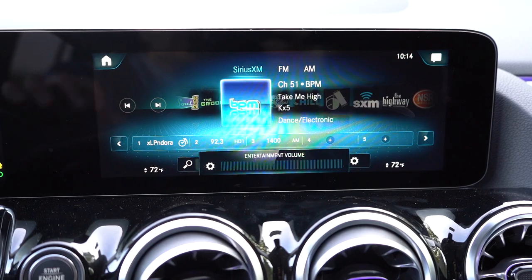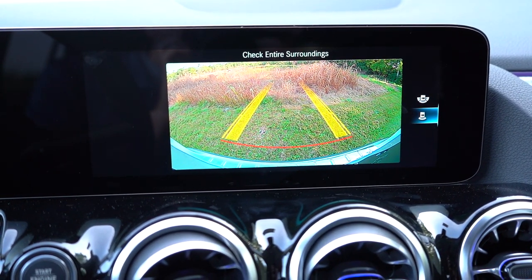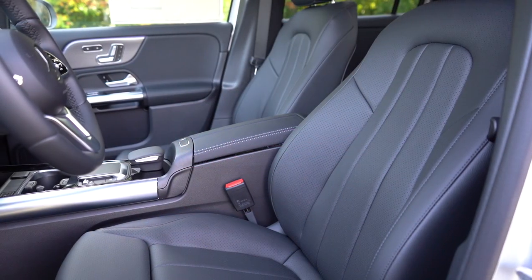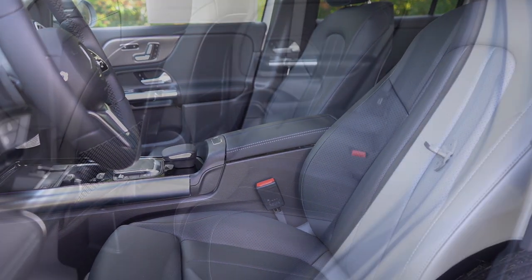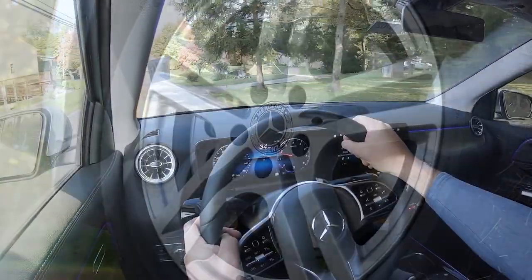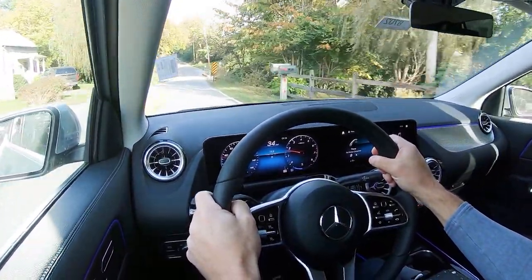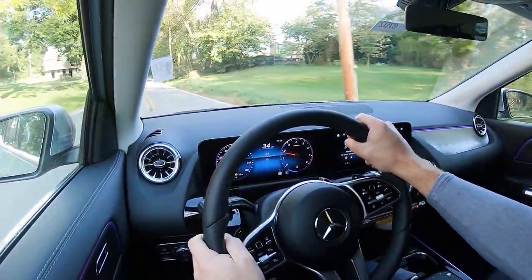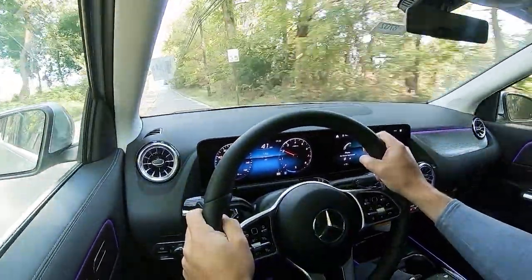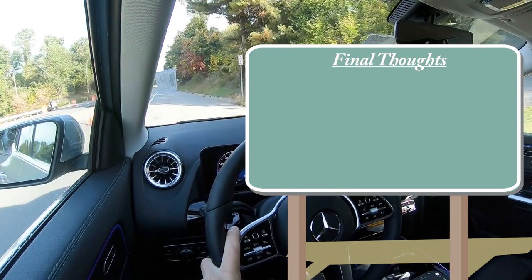In reverse, a high-definition rear-view camera comes standard across the board with multiple views. A surround-view monitor is available with the parking assistance package for $1,090. Standard safety features include front, side, and side-curtain airbags, driver and passenger knee airbags, LATCH anchors, rear child door locks, tire pressure monitoring, active brake assist, Mercedes-Benz emergency call, attention assist, blind spot assist, and crosswind assist. The driver assistance package ($1,700) adds adaptive cruise control, active steering assist, evasive steering assist, reverse automatic braking, emergency stop assist, speed limit recognition, lane keep assist, lane change assist, and route-based speed adaptation.